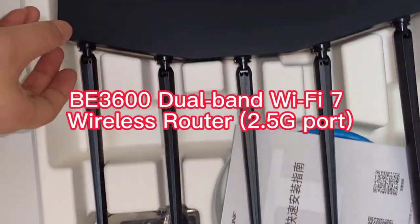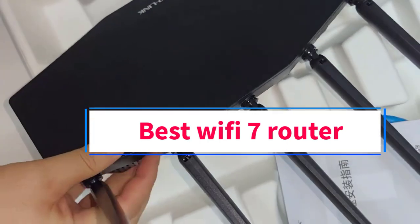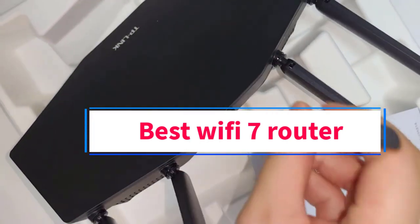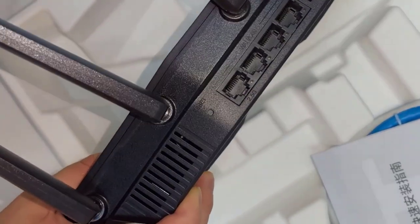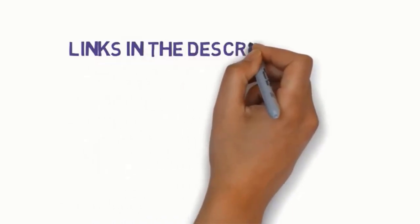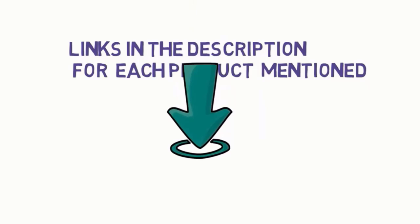Hi guys, welcome to my channel. Are you looking for the best Wi-Fi 7 router? In this video, we will look at some of the 5 best Wi-Fi 7 routers on the market. Before we get started, we have included links in the description, so make sure you check them to see which one is in your budget range.